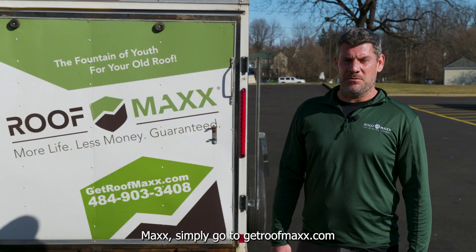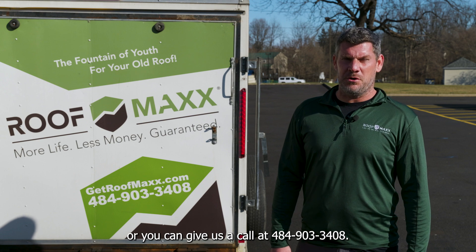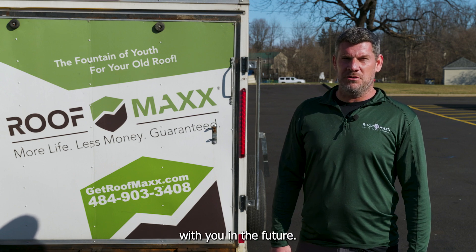To find out more about RoofMax, simply go to getroofmax.com or you can give us a call at 484-903-3408. We look forward to speaking with you in the future.